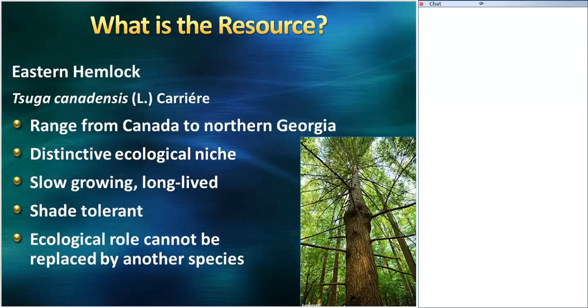First of all, we have a forest resource, and that is eastern hemlock. This is a very iconic tree in eastern forests. It has a wide range from Canada all the way south to northern Georgia and northern Alabama. One thing that makes this a little bit different than other trees is hemlock has a very distinctive ecological niche. It's a slow-growing, long-lived, shade-tolerant, evergreen species.